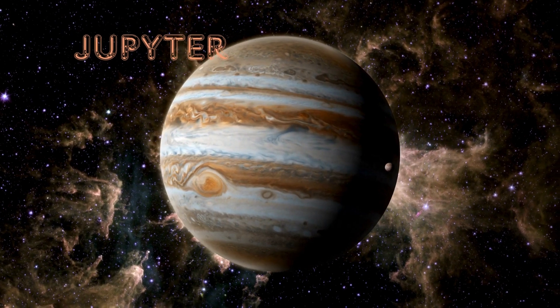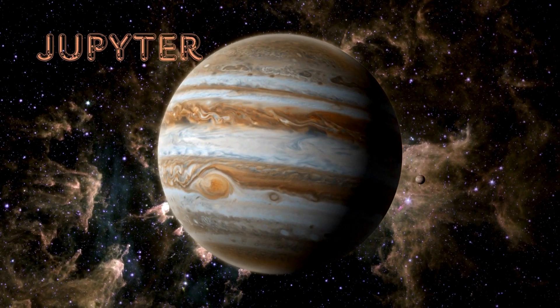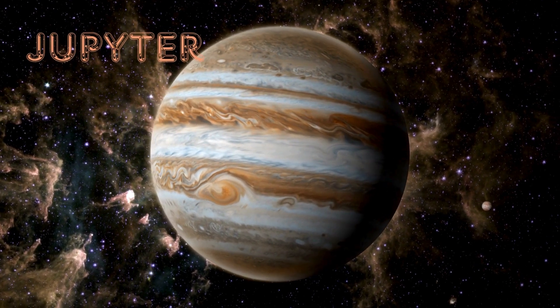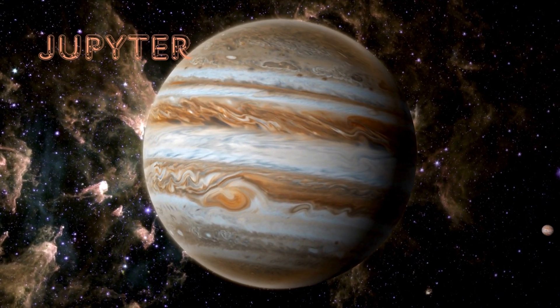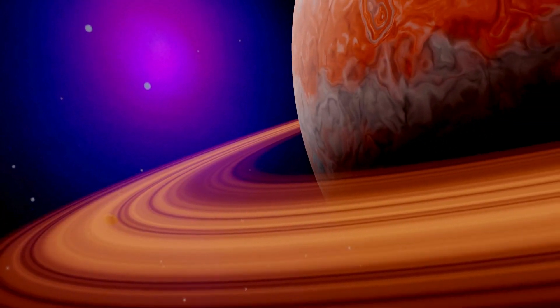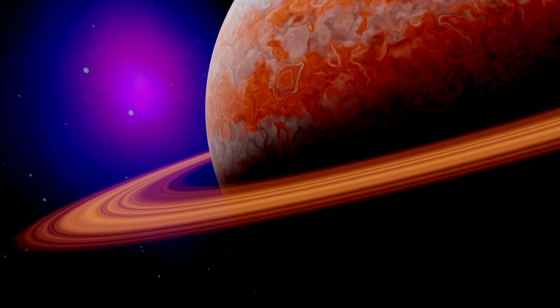Wow, Jupiter is the biggest planet in our solar system. It's so big that over 1,300 Earths could fit inside. And see that giant red spot? That's a huge storm that's been raging for over 300 years.